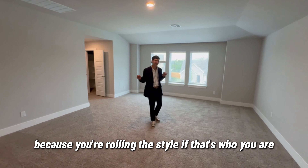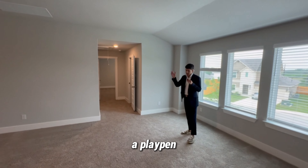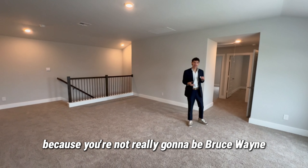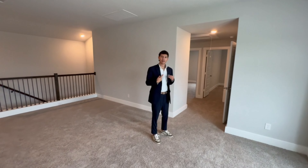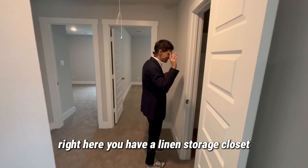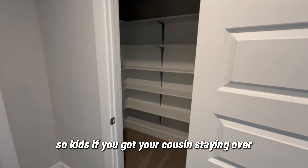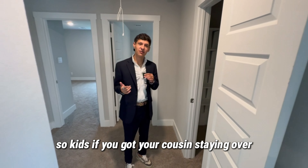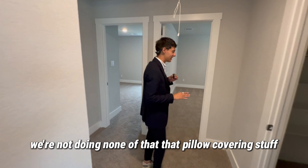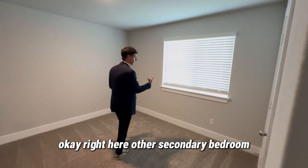Check out this big bonus room — big enough for a pool table, another TV area, a playpen, or a bat cave setup with a bunch of monitors for gaming. And for blankets — if you've got a cousin staying over, you won't have to worry about only having a pillow, because you can stock this room up. We're not doing any of that pillow-only stuff. Right here is another secondary bedroom with a nice window.